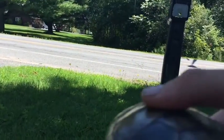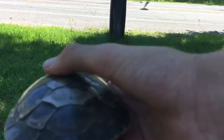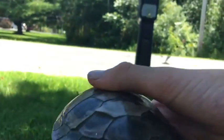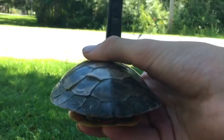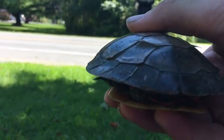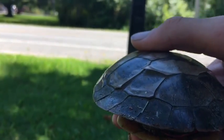I have a little bit of a dilemma. He was crawling down the road — not across it, down the road. So I'm not exactly sure which way he was going, and therefore which side of the road I should put him on.